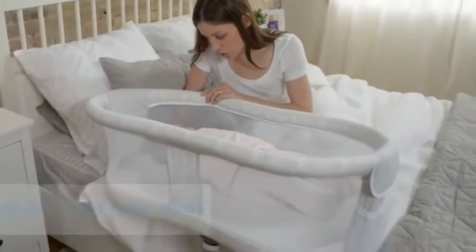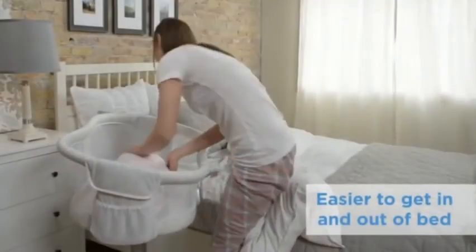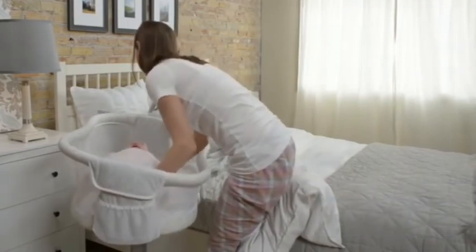Unlike other bassinets, its 360 degree rotation makes getting in and out of bed hassle free. The Halo Bassinet Premier Series Swivel Sleeper is our choice for the new mom.